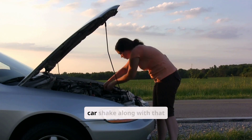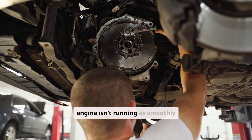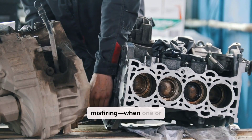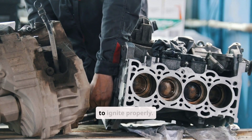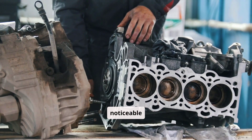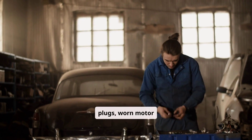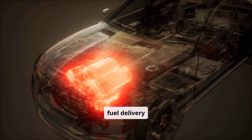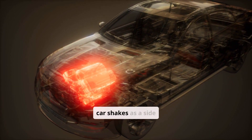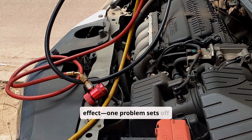So, why does your car shake along with that flashing light? This happens because your engine isn't running as smoothly as it should. The issue is often related to misfiring. When one or more engine cylinders fail to ignite properly, this imbalance can create a noticeable vibration. Other culprits include faulty spark plugs, worn motor mounts, or problems with the fuel delivery system. Simply put, when your engine struggles, your car shakes as a side effect. Think of it like a ripple effect — one problem sets off another.